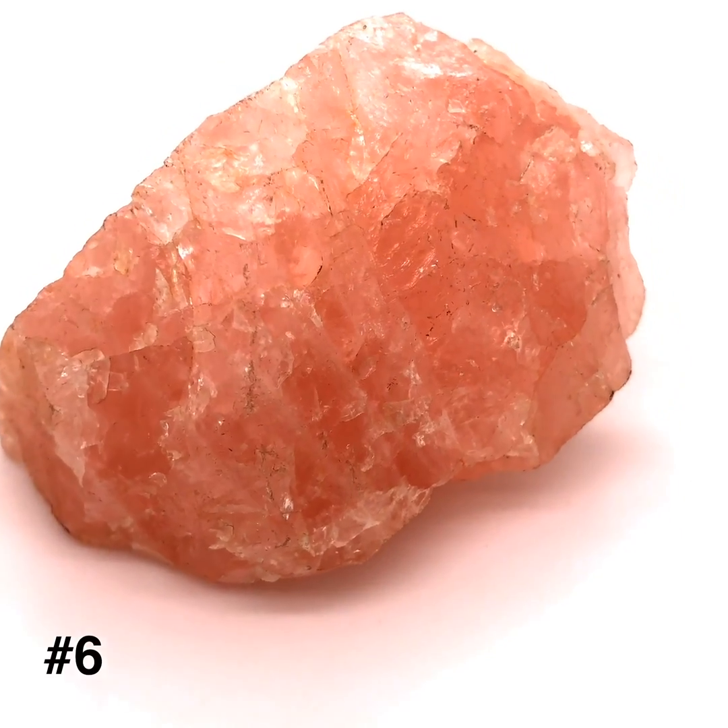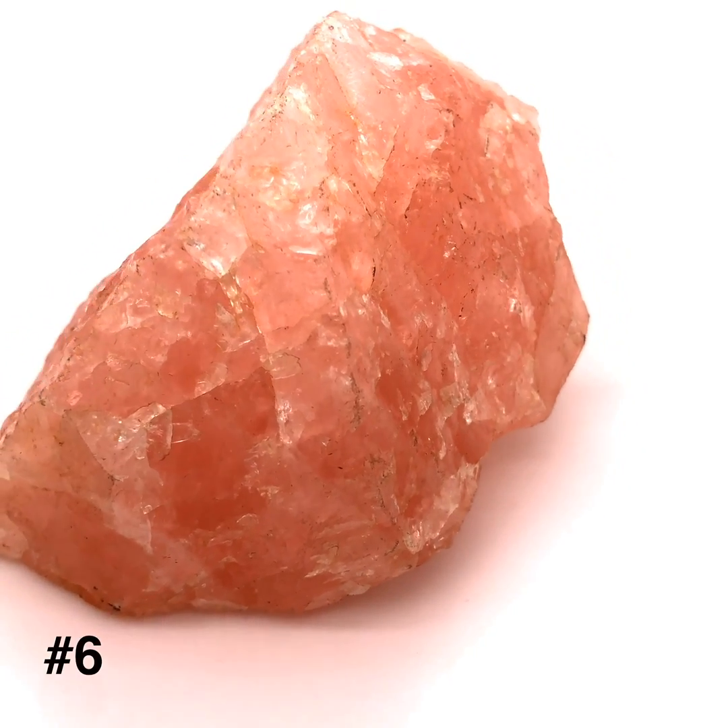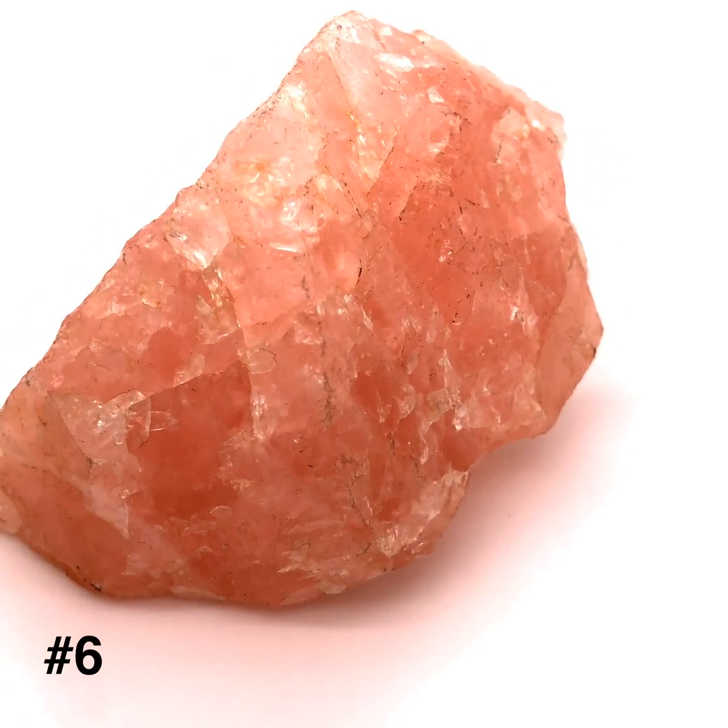This mineral does not have a salty taste, it does not fizz in hydrochloric acid, and it scratches glass.